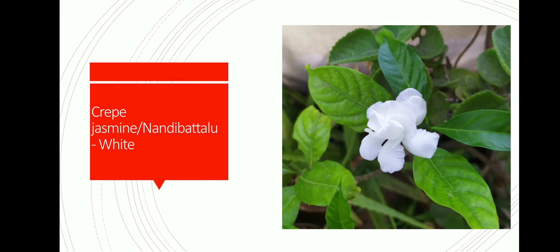This is crepe jasmine, also called Nanjabatilo in Canada. There are two types of flowers — one is multi-layered and one is single-layered. I have the multi-layered plant.